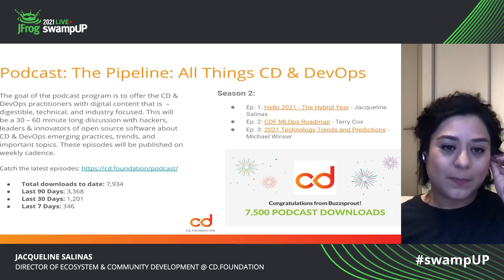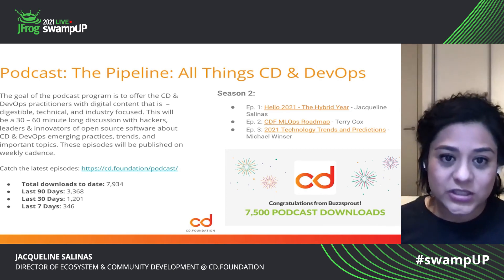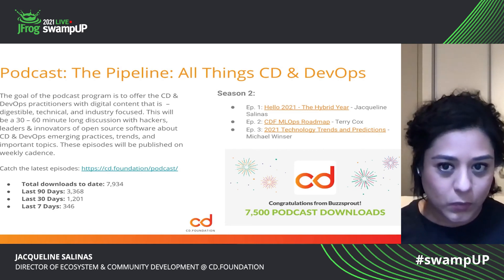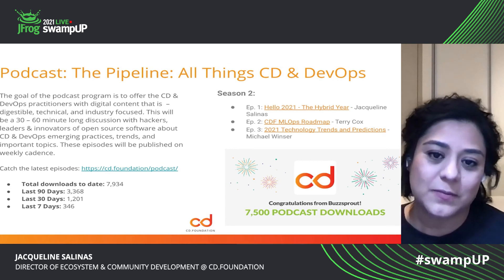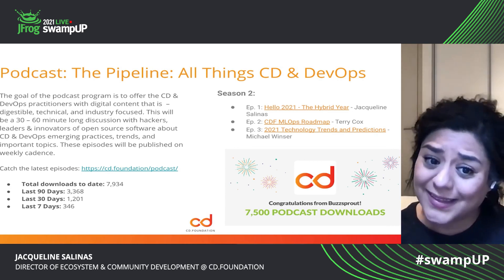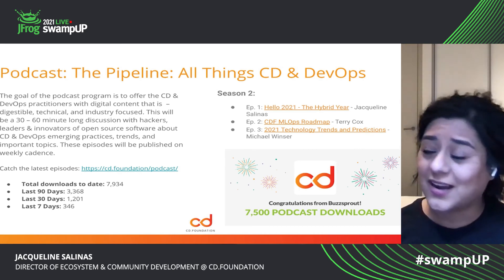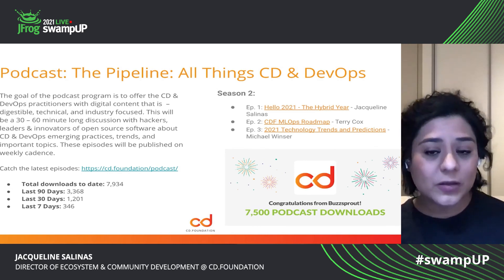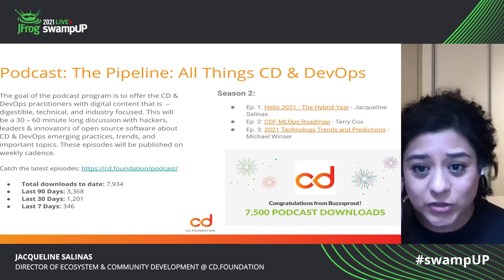Again, I launched the podcast. All of our guests in the first year were community ambassadors, were members from the governing board, were members from the steering committee or outreach committee board. So again, I could not have done this without them. We wrapped up the year with over 7,500 podcast downloads, all thanks to the community. And we published 25 episodes and were able to launch season two at the beginning of January. Here are some examples of those episodes.